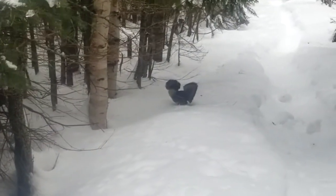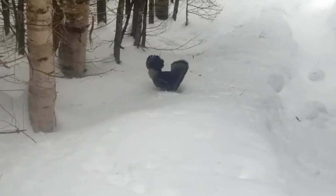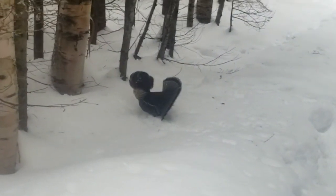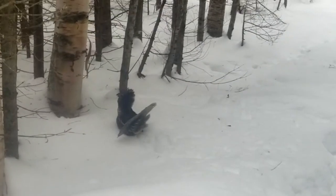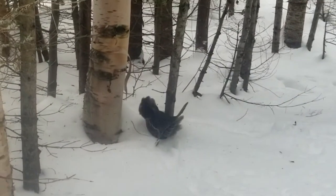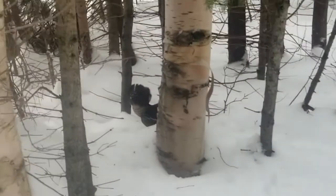Maybe if you stay absolutely still, I won't see you. Pretty big and impressive looking though, eh?